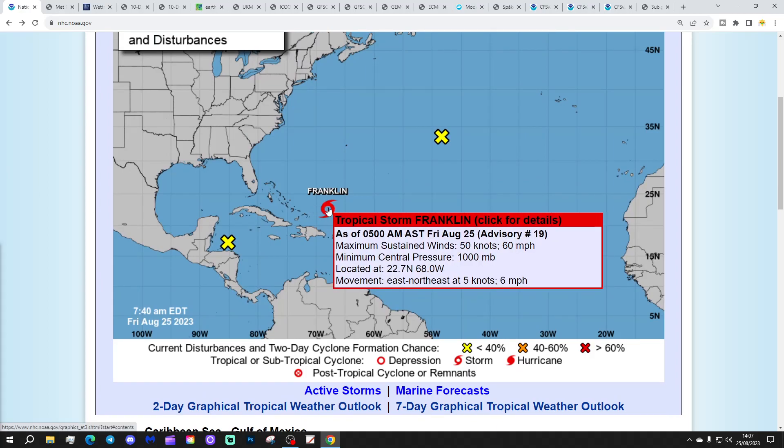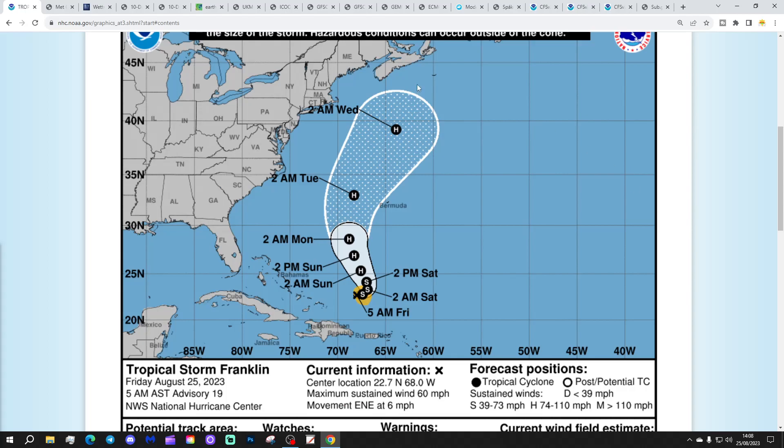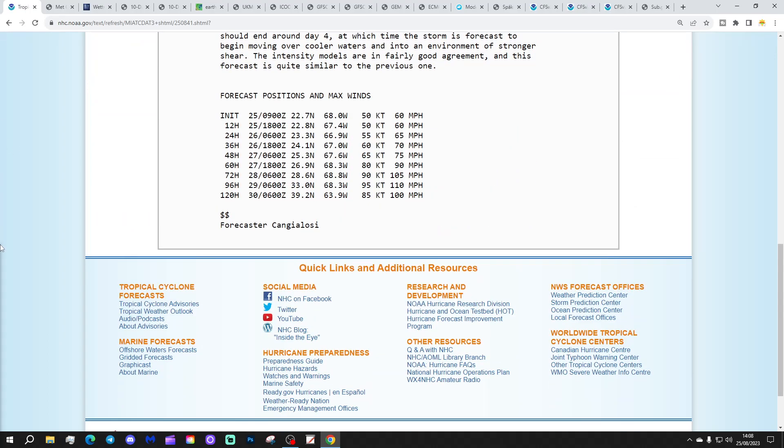Tropical Storm Franklin currently has maximum sustained winds of 60 miles per hour with a minimum central pressure of 1,000 millibars, heading east-northeast at 6 miles per hour. This is predicted to become a hurricane over the weekend — up to hurricane status by Sunday, moving to the west of the Bermuda Islands and heading up towards the northern Atlantic by the middle of next week. The forecast takes it to maximum sustained winds of 110 miles per hour at 96 hours, which is just short of Category 3.